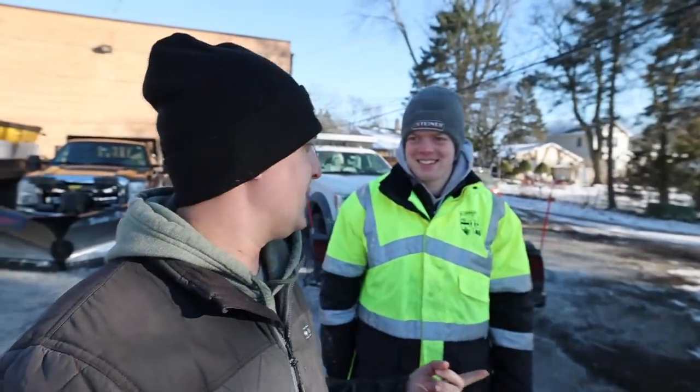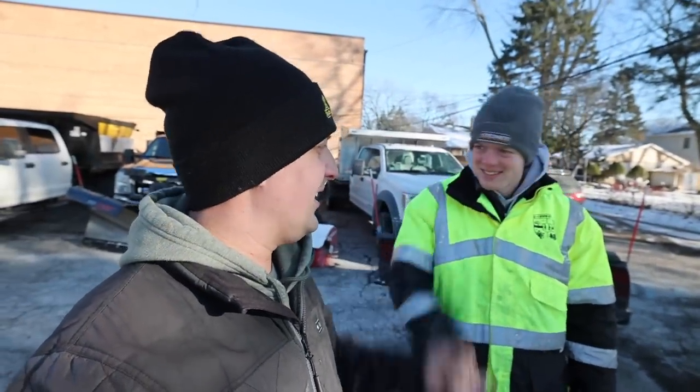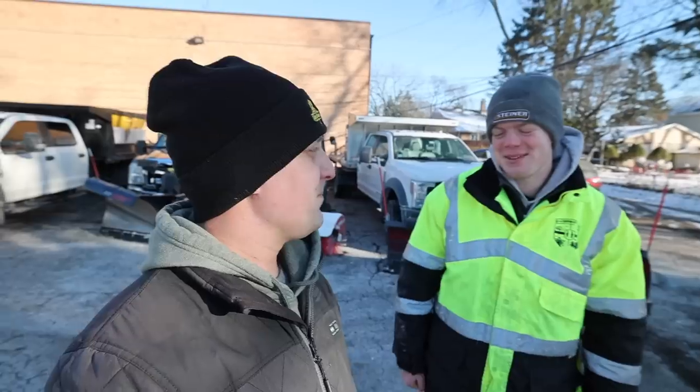Hey, what's going on guys? Brian here, Brian's Lawn Maintenance. Hope you guys are doing well. Another quick shop tour video for you guys — outdoor equipment setup here. As you guys can see behind me, a lot of plow equipment. And my man Christian from CNI Services — what's up bud? How's it going Brian? Dude, long time no see!